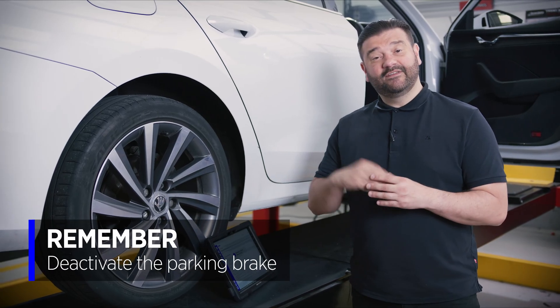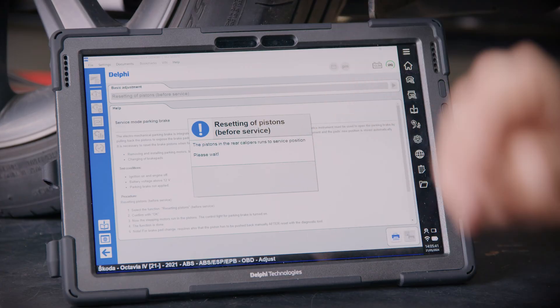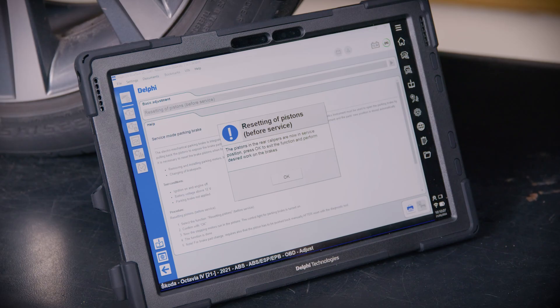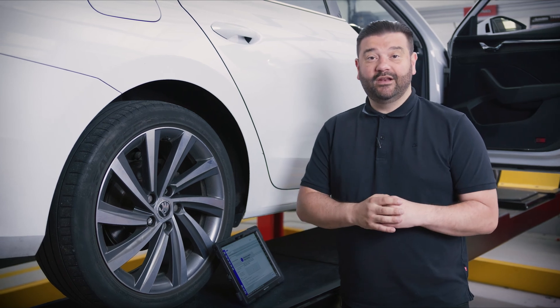We just need to deactivate the parking brake by pressing the button inside the vehicle, and we'll do that now. Now that's done, we'll come back to it and press OK. We can hear the calipers winding back. Calipers are now in their service position. We can lift the rear of the car, chock the front wheels, remove the wheel, and replace the pads as we would in a normal vehicle.